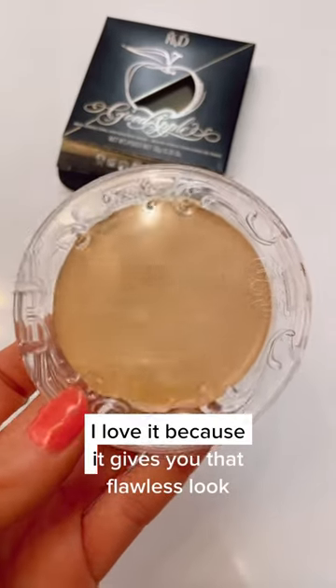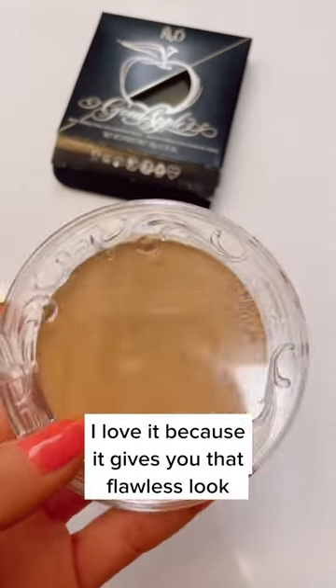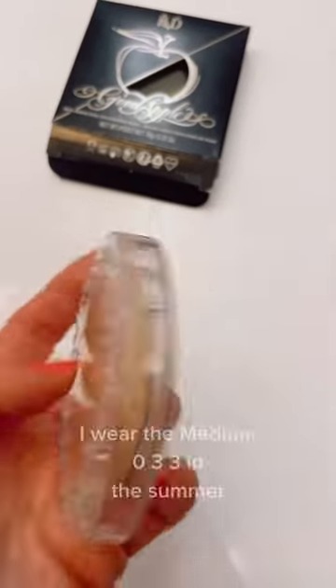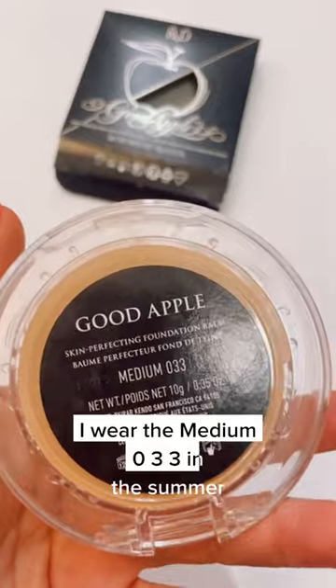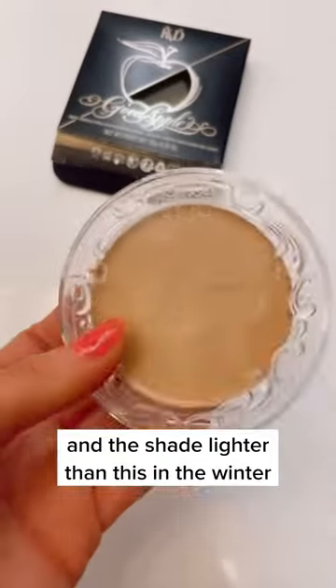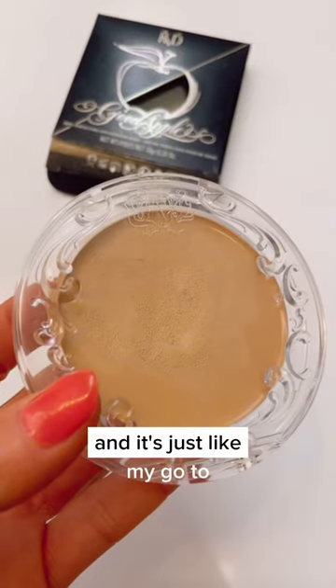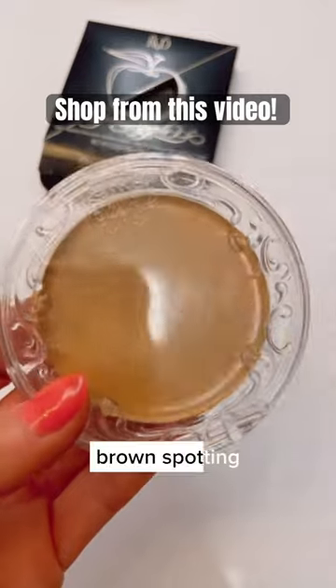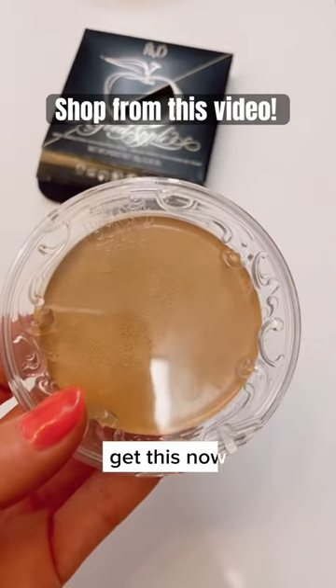I love it because it gives you that flawless look that is really hard to achieve with anything else. I wear the medium 033 in the summer and the shade lighter than this in the winter — it's just my go-to. So if you have melasma, discoloration, or brown spotting, get this now.